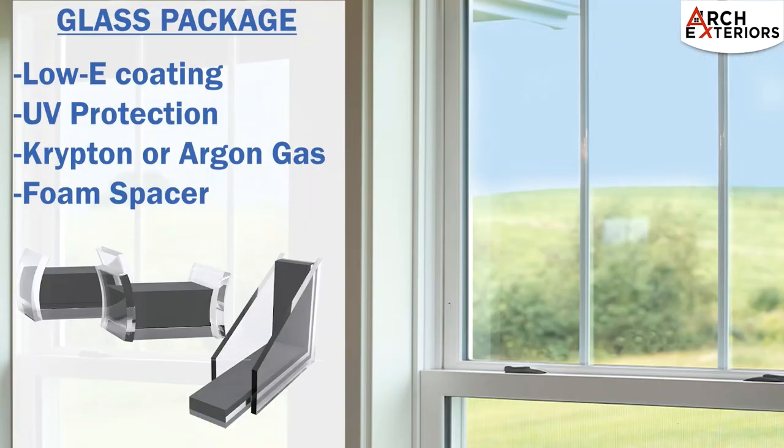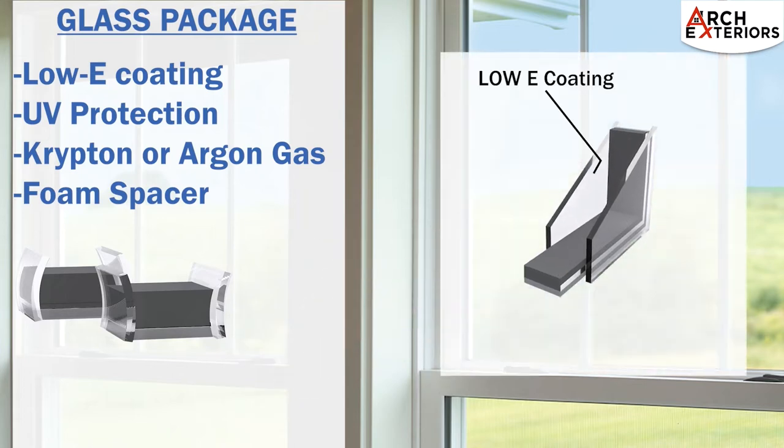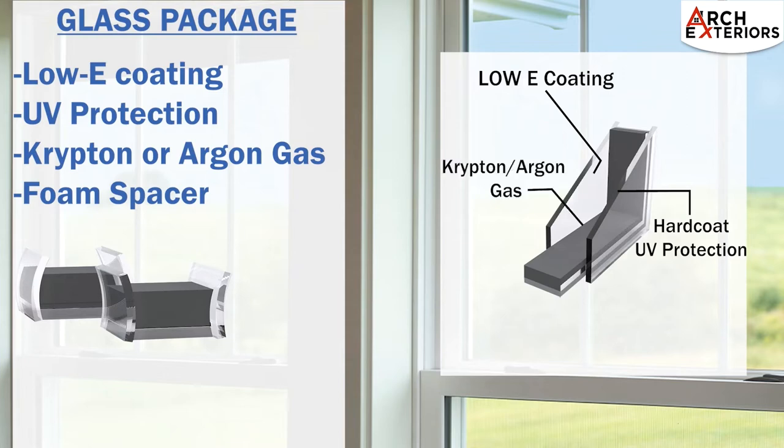When it comes to improving energy efficiency in a window, the glass package is where the magic really happens. A high-performance, low-E coating will provide additional solar heat gain performance. UV protection will aid in protecting the interior of your home by blocking the harmful effects of the sun's ultraviolet rays. The space between the panes of glass will be filled with krypton or argon gas of your choice, acting as an insulator and minimizing the transfer of heat through the glass.